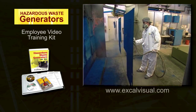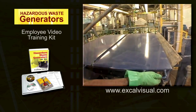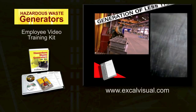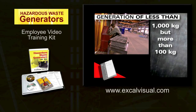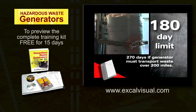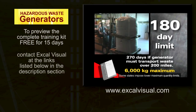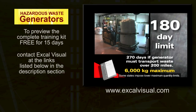Generators of hazardous waste may only accumulate waste on site for a limited period of time. Except under special circumstances, generators who generate less than 1,000 kilograms but more than 100 kilograms per month — called small quantity generators or SQGs — may accumulate wastes on site for no more than 180 days, and they may not accumulate over 6,000 kilograms at any one time during this period.